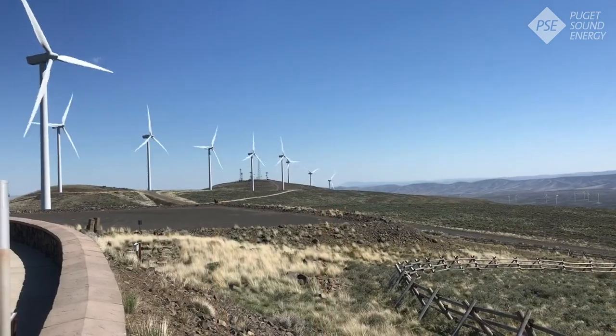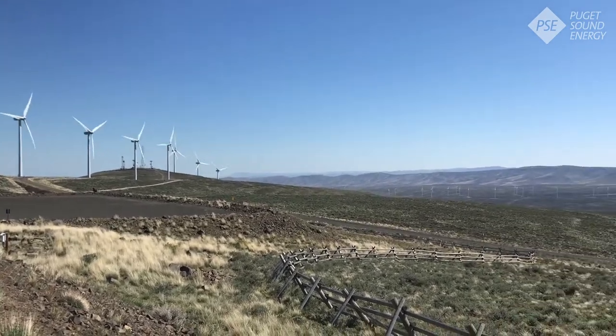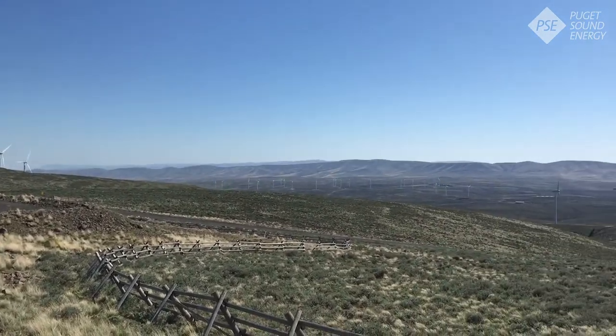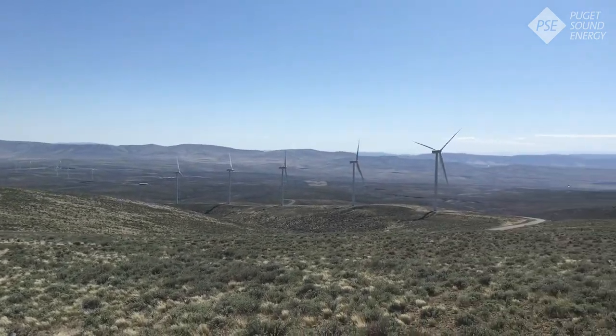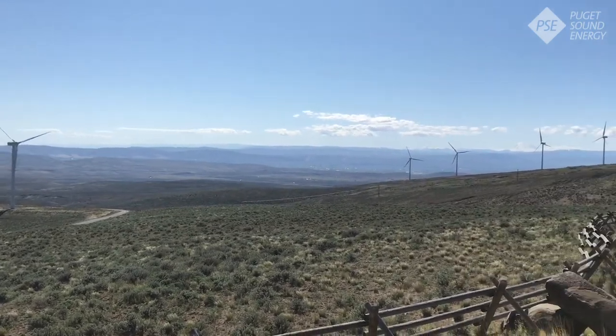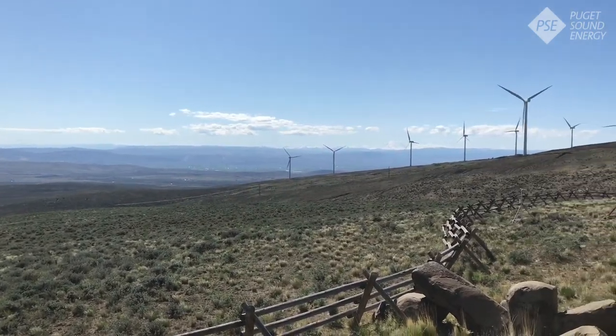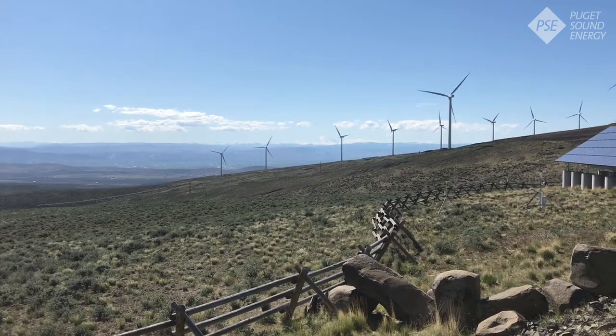The Wild Horse Wind Facility consists of 149 Vestas V80 wind turbines spanning 10,880 acres. The turbines here can power between 60,000 and 70,000 homes on average. Our average wind speed here on site is 17 miles an hour and our peak recorded gust was in 2007 at 117 miles an hour.